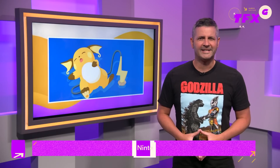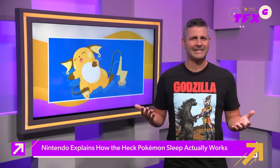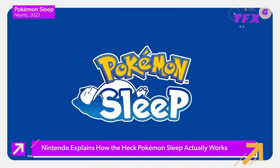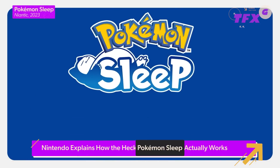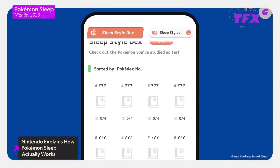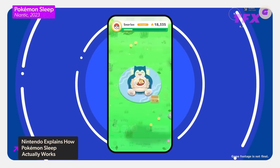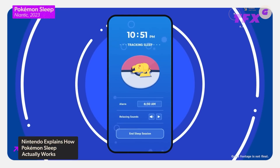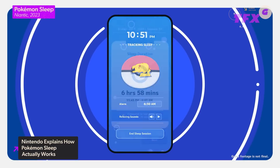Moving on, Nintendo has finally explained how its upcoming sleep tracking game, Pokemon Sleep, will actually work. The long-awaited smartphone app will let players add Pokemon to their sleep-style decks by, well, sleeping. Players must place their smartphones or Pokemon Go Plus next to their pillow overnight, and the app will track the quality and style of their sleep.